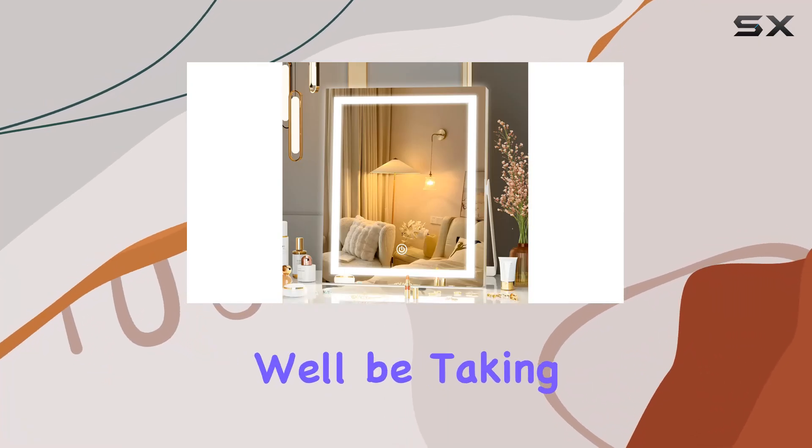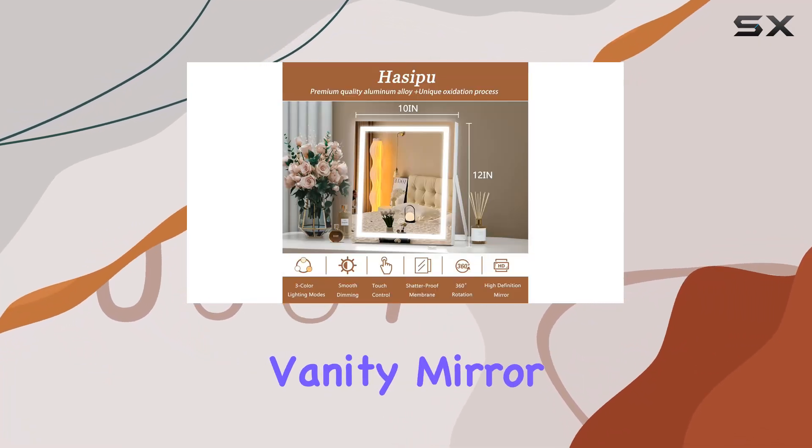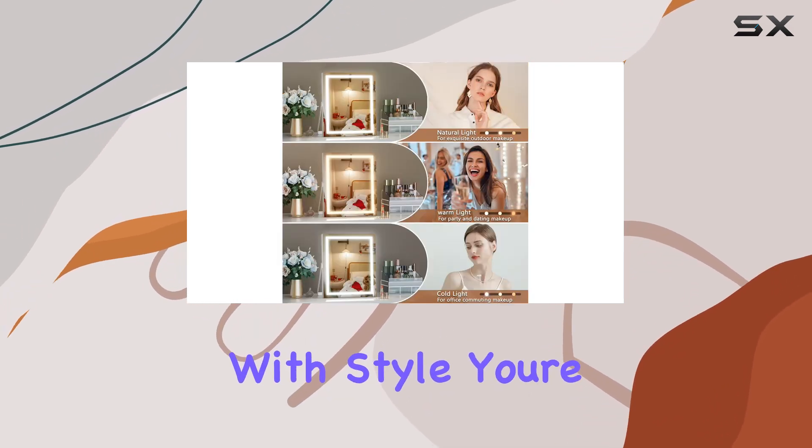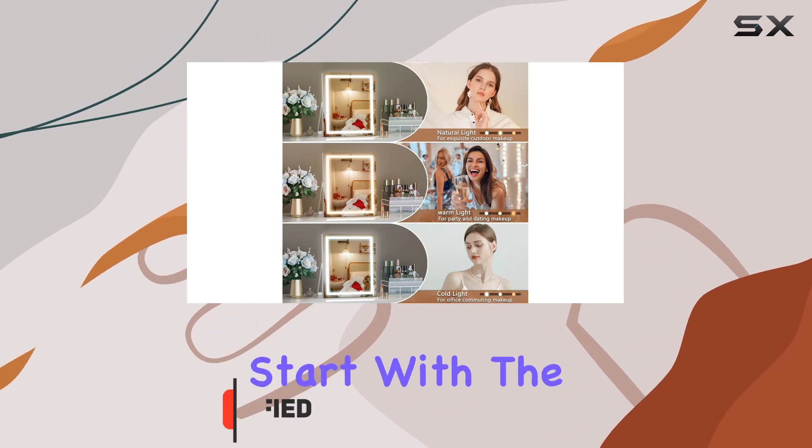Welcome to today's review, where we'll be taking a closer look at the Hacepa Vanity Mirror with Lights. If you're in the market for a makeup mirror that combines functionality with style, you're in the right place. Let's start with the design.